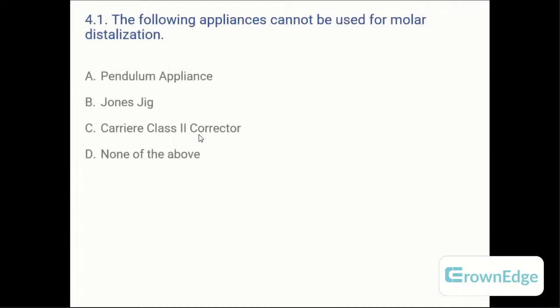Coming to the next topic — distalization. Question: which of the following appliances cannot be used for molar distalization? A: Pendulum, B: Jones Jig, C: Carriere motion appliance class 2 collector, or D: none of the above. The answer is D — none of the above. All of them are distalizing appliances. The Pendulum and Jones Jig are well known; the Carriere motion appliance is a newer one that will be discussed ahead.